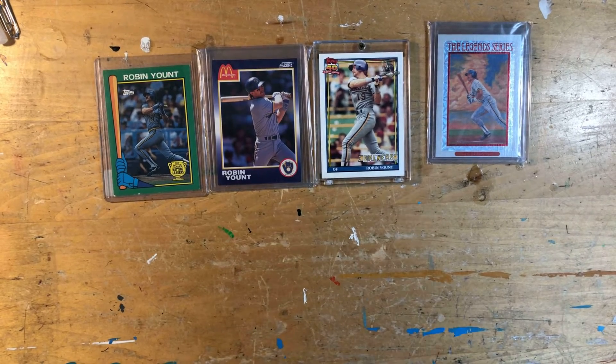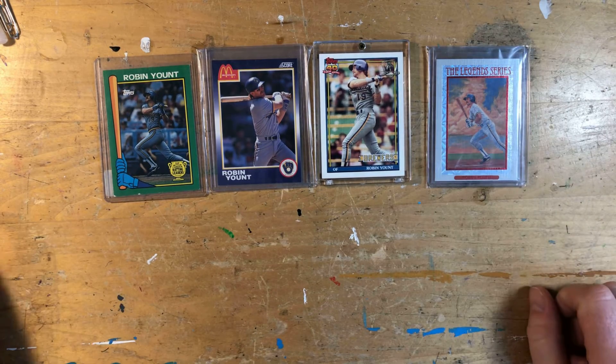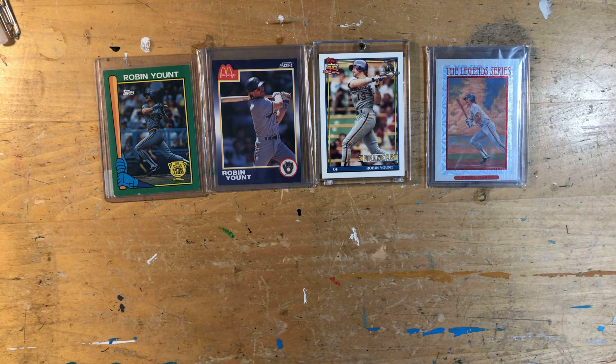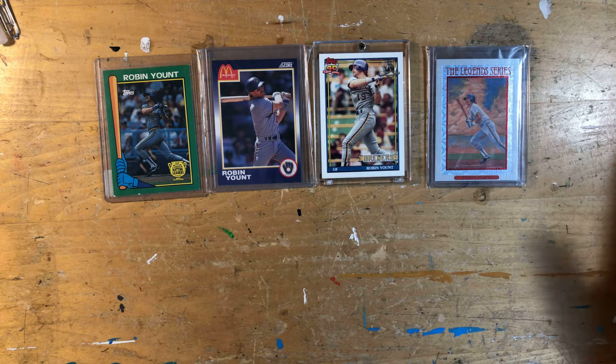Hey everybody, Cynical Buddha here. I figured I would do a short video — I've been watching some stuff from a couple other young collectors that have been doing some great videos, people showing off their collections. For those that don't know, my primary collecting focus is Brewers, and specifically Robin Yount. He's been my favorite player since I was a kid — I got to watch him play baseball in the stands.